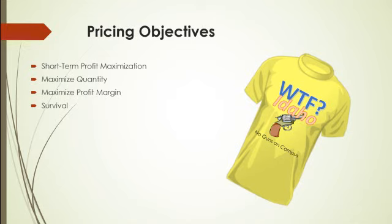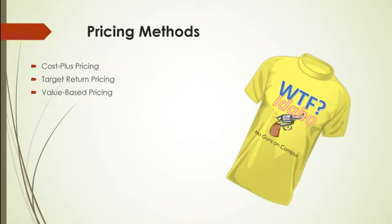And then finally, it may come down to survival. In certain situations, like a price war, you may have to set a price that just barely covers your costs but allows you to stay in operation while you ride out whatever is going on. The three most common pricing methods are cost-plus pricing, target return pricing, and value-based pricing.